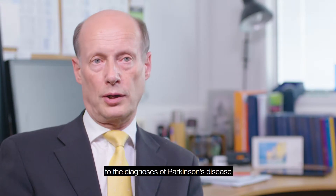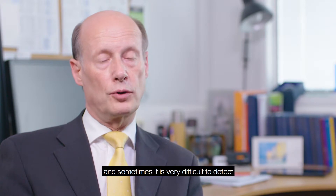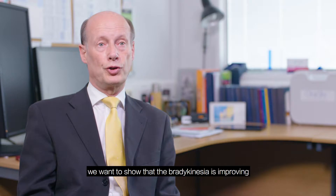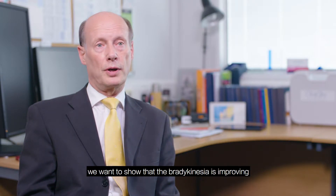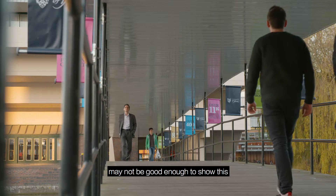Bradykinesia is fundamental to the diagnosis of Parkinson's disease and sometimes it's very difficult to detect. Furthermore, when we begin to treat the patient we want to show that the bradykinesia is improving, and again a visual assessment by a doctor may not be good enough to show this.